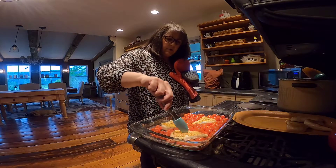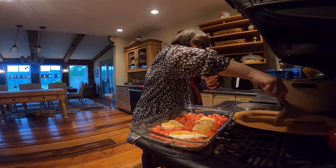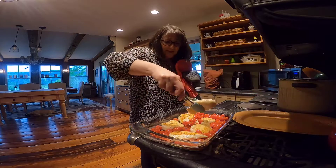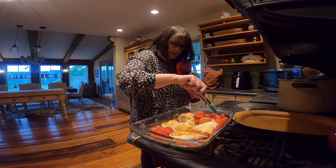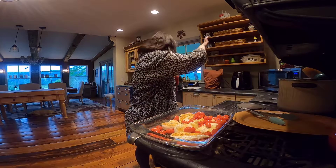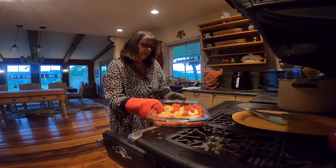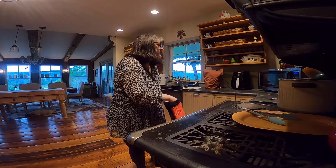You might wonder how many tomatoes I used — I just bought a package of cherry tomatoes, probably half a pound to a pound. I'm not going to add any cheese yet; I'm just going to pop this back in the oven for another 20 minutes to cook the chicken through. Alexa, set a timer for 20 minutes.